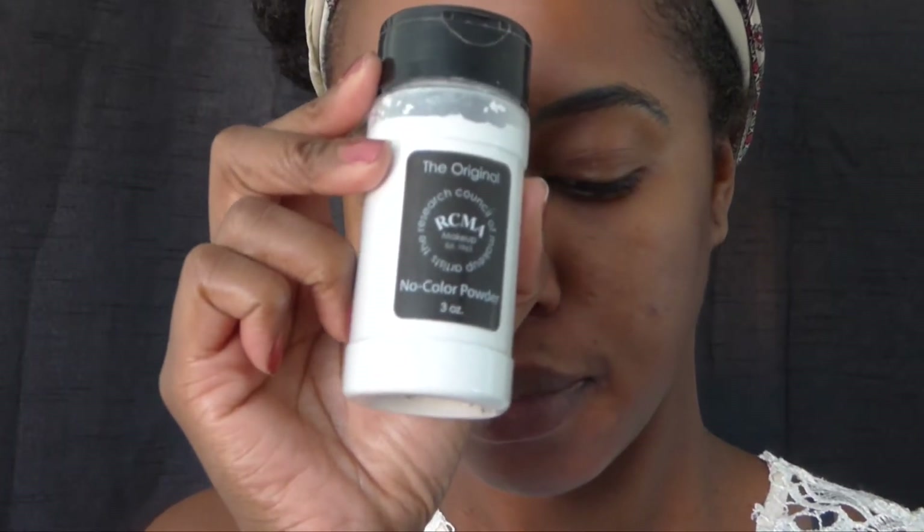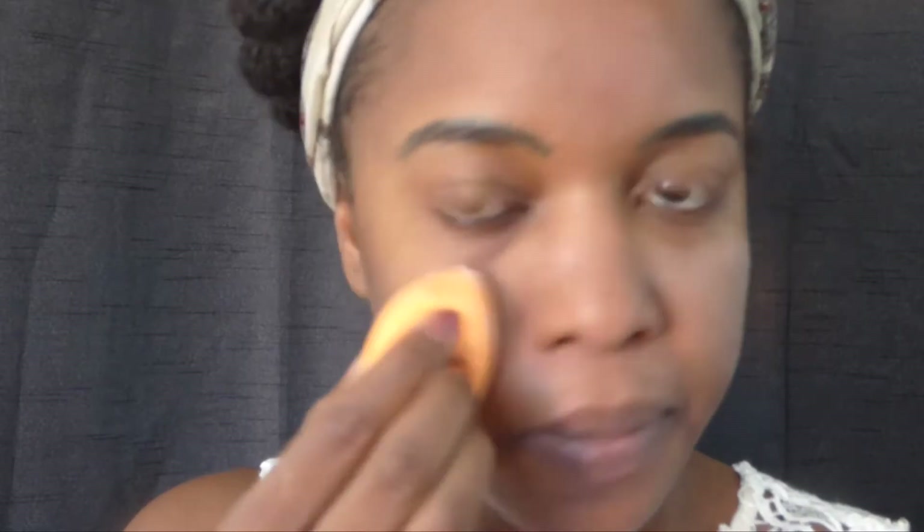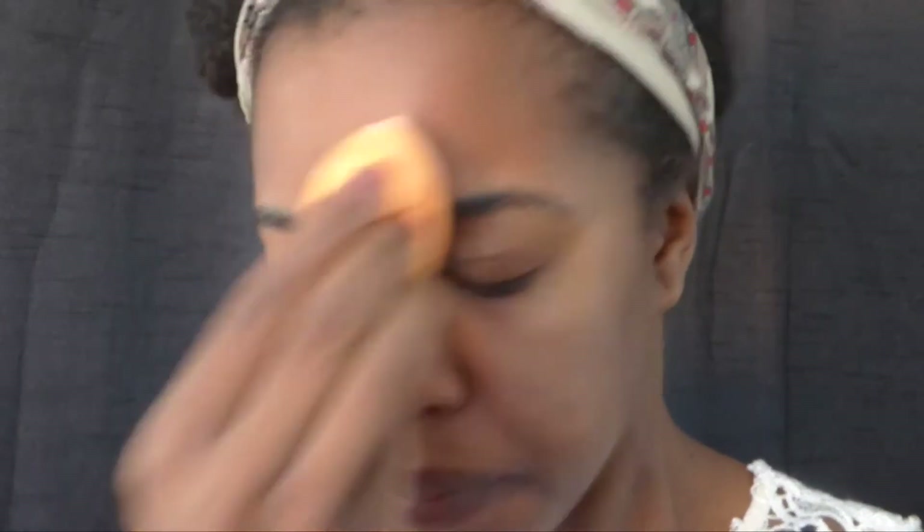Using powder before your foundation is a great way to control oils and it will allow your foundation to last much longer on your skin. I've been using this technique for a while and I really like the results because it helps keep my oils at bay and my foundation looks flawless throughout the day.